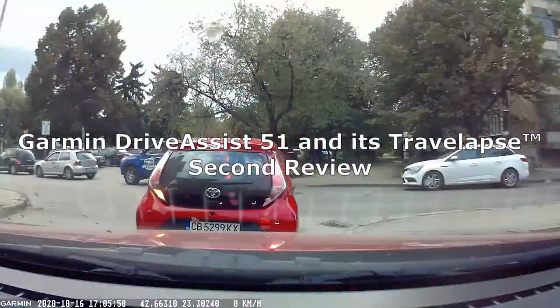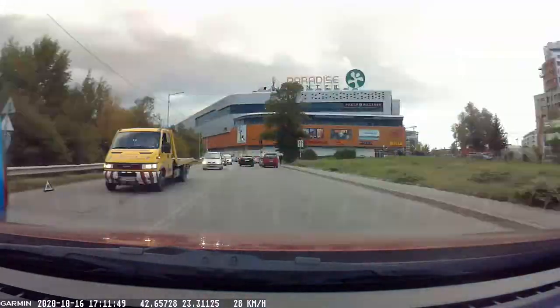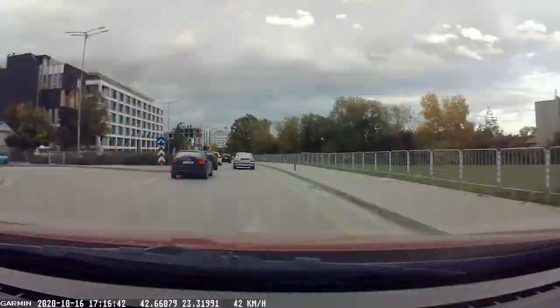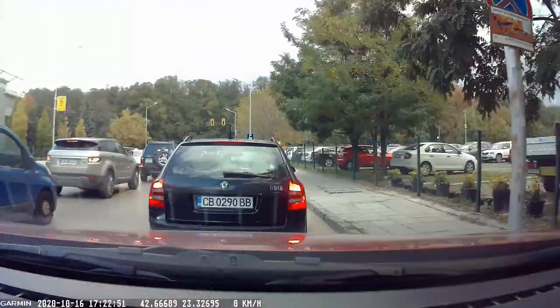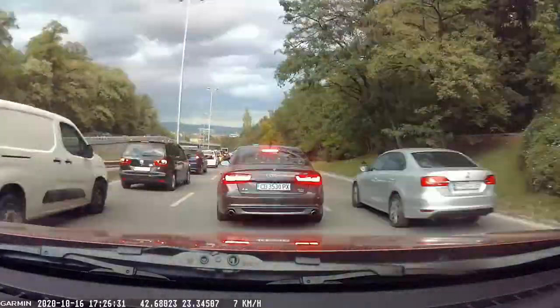Some time ago I made a video about the Garmin Drive Assist 51 and its Travel Apps feature, compared with the regular time-lapse. I added some notes on the device itself, but at that point my usage was minimal. Now it's time to say more words on the topic.